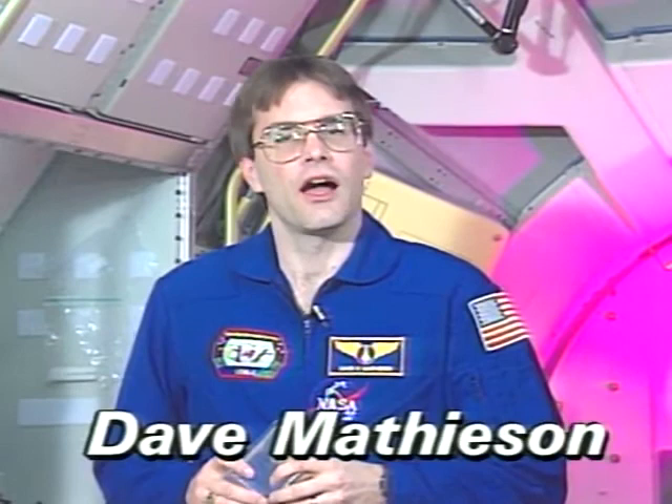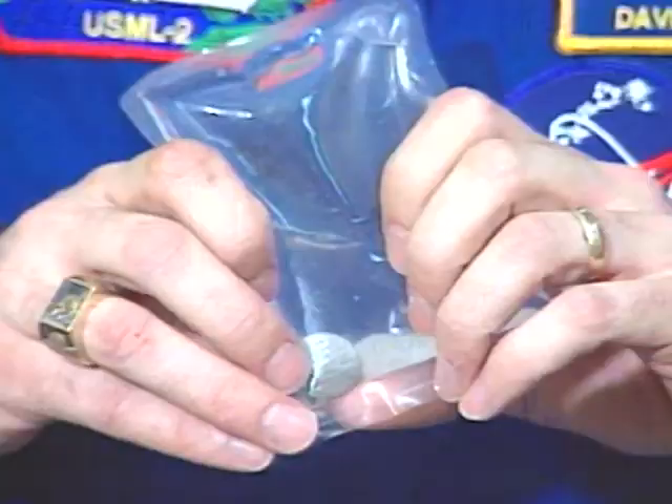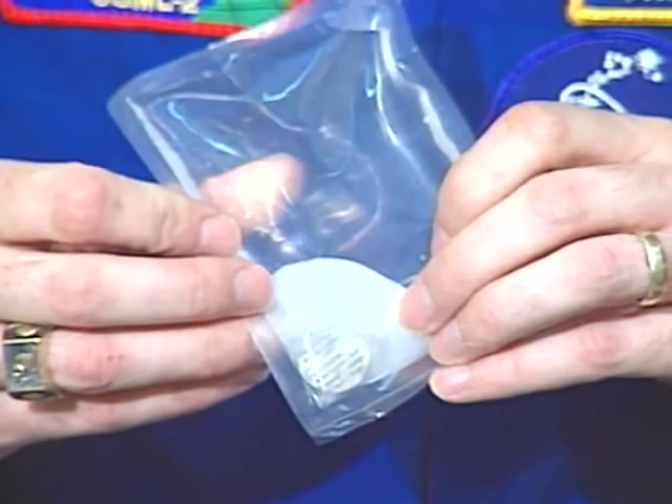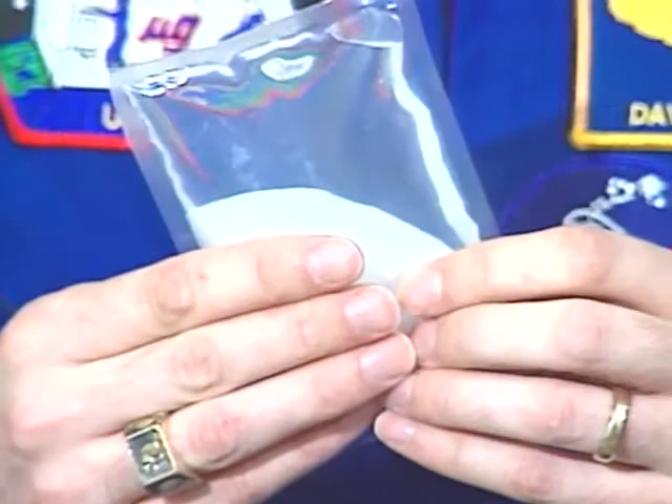It's very important to make sure to keep warm. Hi, I'm Dave Matheson, the alternate payload specialist for crystal growth on USML2. Here's a neat way to warm your hands - this is a heat pack, and you can purchase this at any camping goods or sporting goods store. Until you need it, the chemicals inside the pack remain liquid. But when your fingers are cold, all you have to do is snap the metal disc inside, and crystals begin forming. When that happens, heat is released, and that can be very comforting to your hands. In order for the materials to crystallize, they must give up their heat of solution, and that is what's warming up my hands.